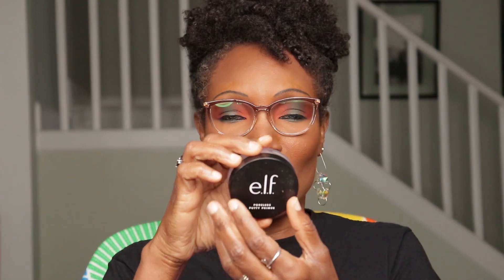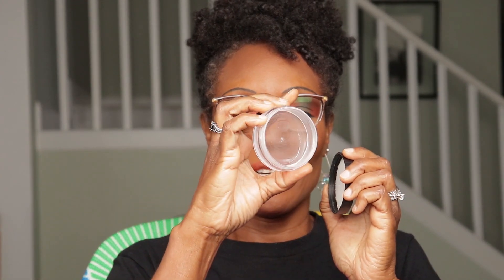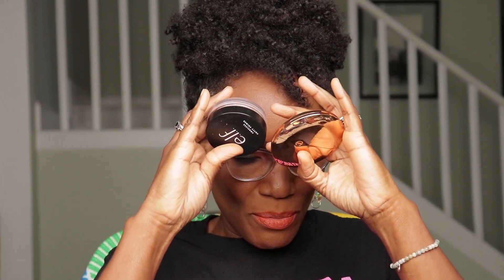ELF Hydrating Primer — a product I can finish in a breeze. I had a little bit left and I scraped everything. You can actually see me through this thing. If I spend money, I got to use it. So these are the two products that are finished in a breeze. I need to find some to replace it, but I got to go through what I have to replace it.